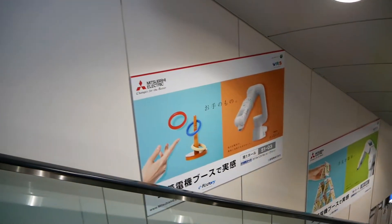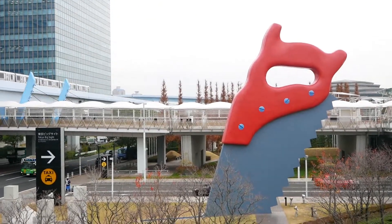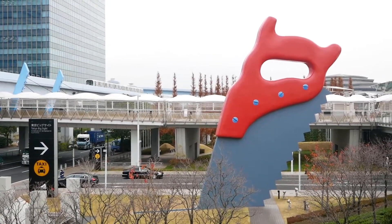Mitsubishi Electric appropriately filled the adjacent Tokyo Big Site Yurihamomi Station with posters. Reading about IREX 2005 was my first introduction to android robotics, and IREX was a place for many androids and human-sized robots to first appear.